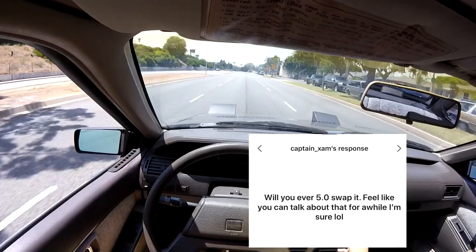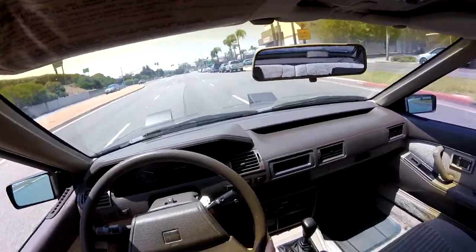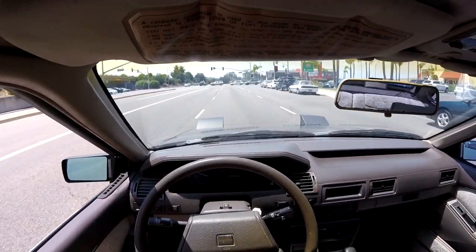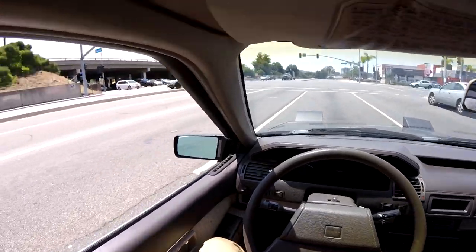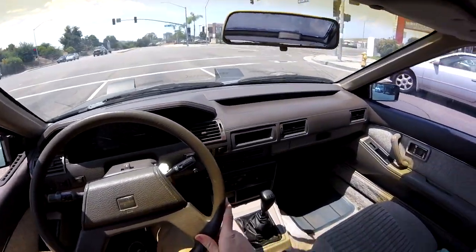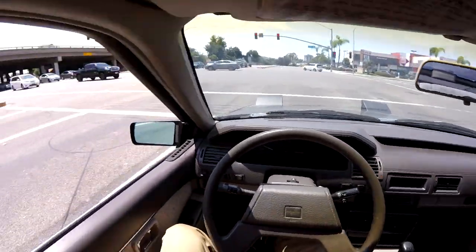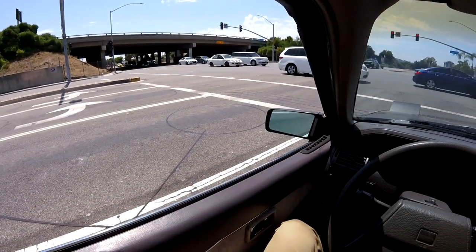Will you ever do a 5.0 swap? I could talk about that for a while. Honestly, if my motor blows, maybe — but it would just depend on what's cheaper to build. Is it cheaper to build up a 4.6 to handle the horsepower I want, or buy a 5.0 and build that? You can get a 4.6 pretty cheap, but a new 5.0 is like $10,000 and then you've got to build it on top of that. I probably wouldn't, but who knows.